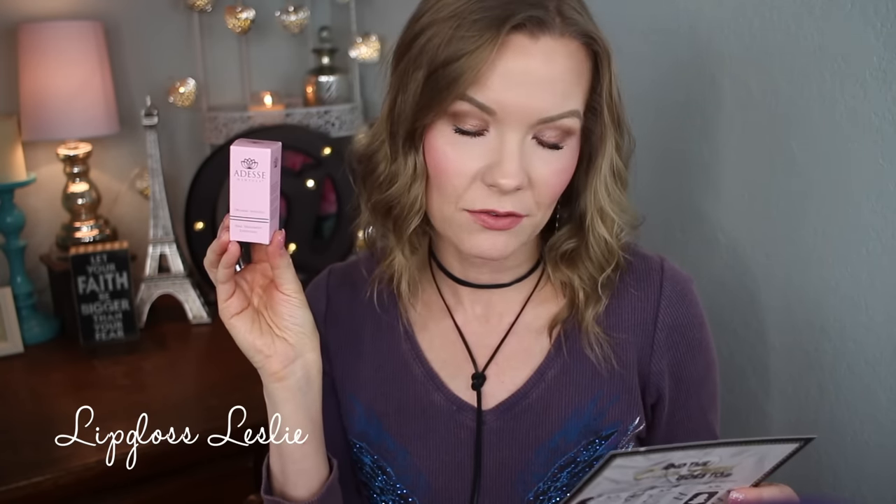The one thing in here that I was not able to try out is the Adise Ultra Suede Matte Top Coat. It's a full size and it's a value of $18. It says it mattifies any polish by delivering a flawless smooth matte finish — a super sophisticated look for any manicure. I have fake nails, so I wasn't able to try it out.